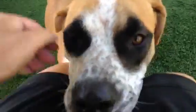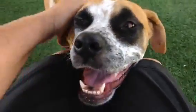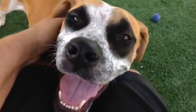Oh, you're so pretty. Look at that face — so unique. Like a Halloween dog.